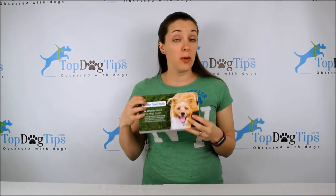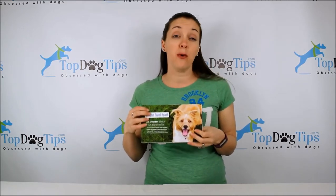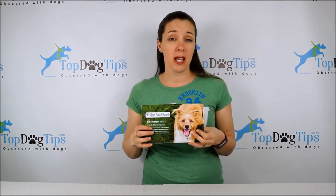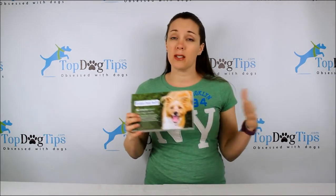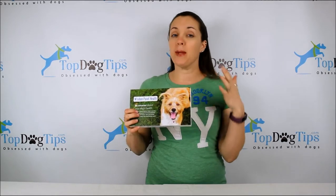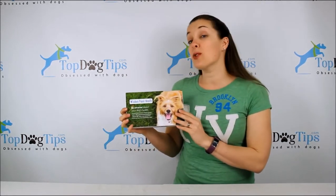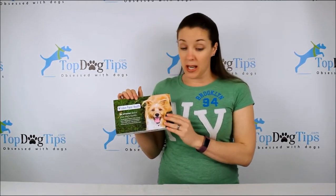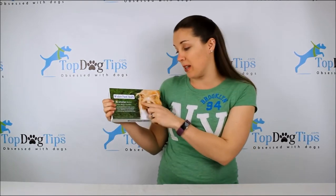There are two different Wisdom Panel tests. There's one that's just a breed detection — that one's $84.99. These are quite expensive, but that's very common. There's not a whole lot of dog DNA tests on the market, but they all run very similar in price. This one is a breed and disease detection, so you can see it says Wisdom Panel Health on it.